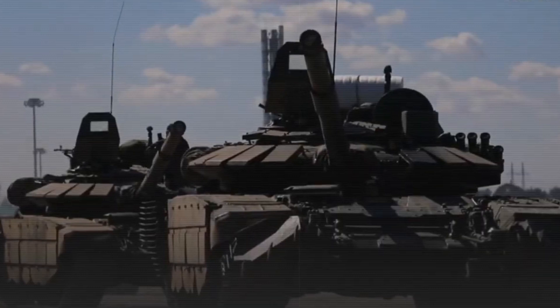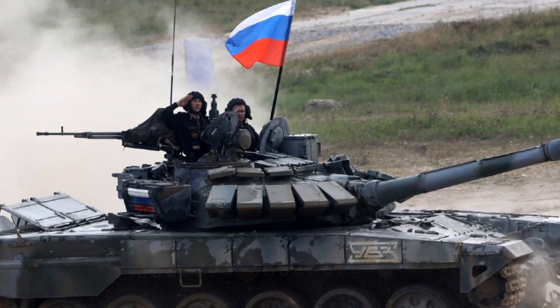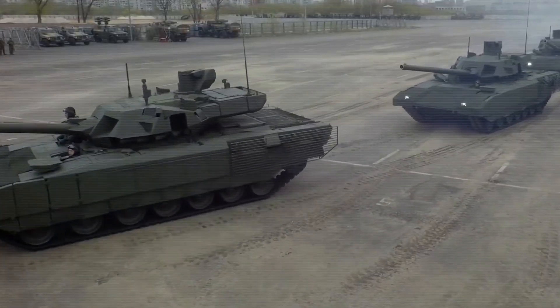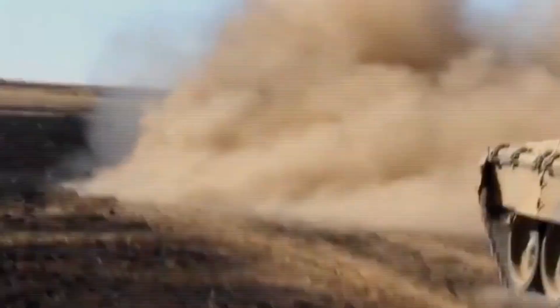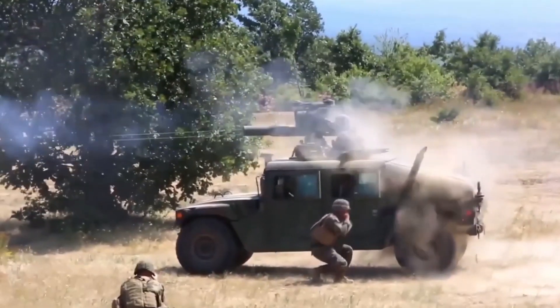If a Western tank is hit, the ammo doesn't explode inside, making the crew much safer. Russian tanks are built for fast, aggressive attacks. Their smaller size and lower profile make them harder to spot and hit, especially in large open areas like the plains of Russia. They're designed to move quickly and overwhelm enemies with sheer numbers. Western tanks, on the other hand, are made for head-to-head combat. They can take more hits and keep fighting, making them perfect for defensive roles or urban warfare.